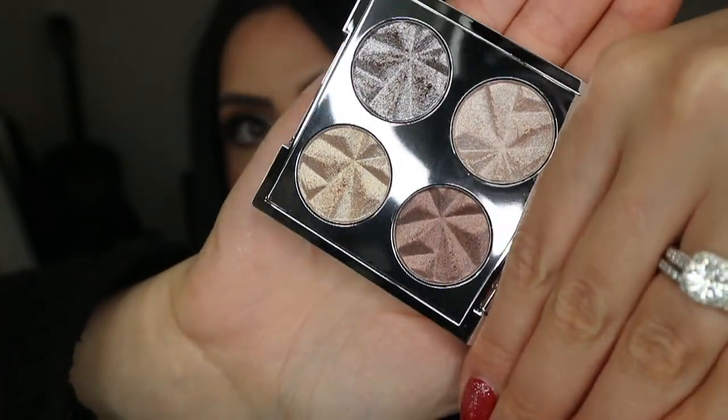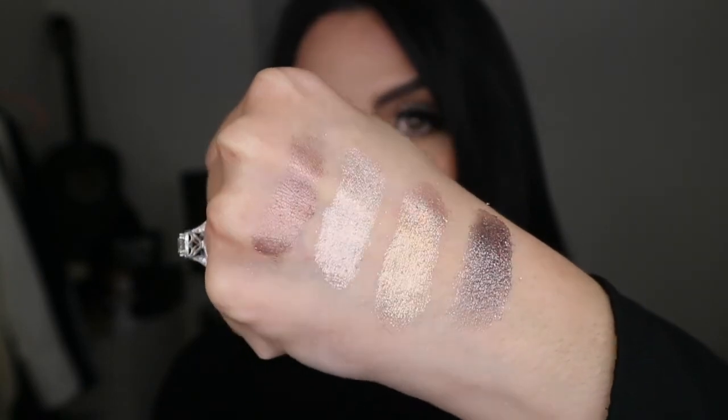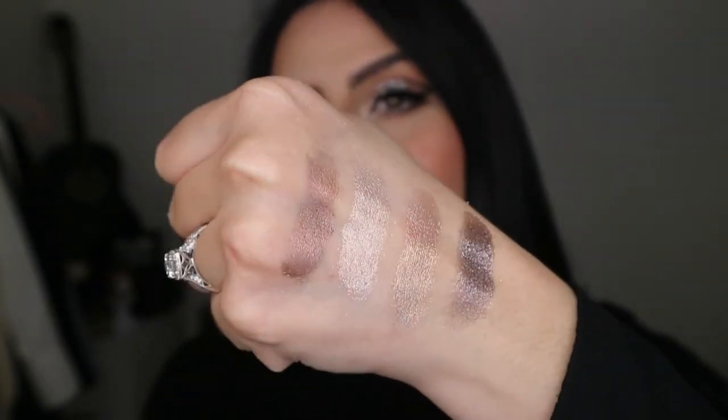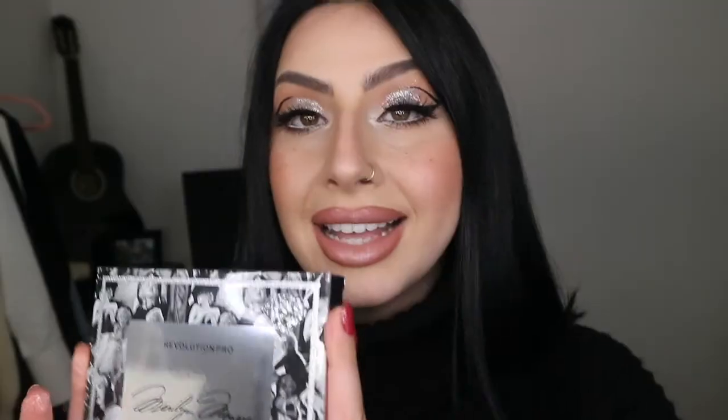Now the White Pearl four-shadow palette — look how beautiful this packaging is, it's like pearls on pearls on pearls. I love this packaging so much. This one is more on the nudish tone compared to the Pink Crystal which was more pinky. Look at that — absolutely stunning. The swatches on these colors are beautiful. I'm obsessed with the reflect they give. These are actually really nice as highlights on the face as well, depending on your skin tone.